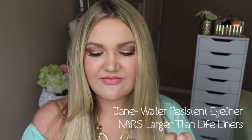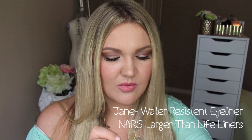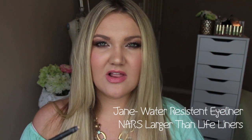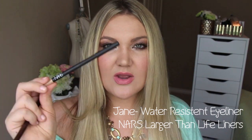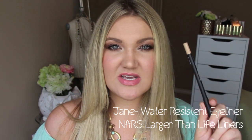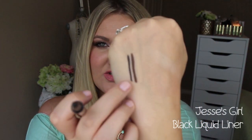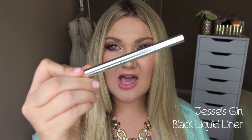Along with that is the NARS Larger Than Life liner. This one is in Rue Bonaparte — a nude liner that I love for my inner waterline; it really brightens up my eyes. The black shade is Via Veneto. These Larger Than Life liners stay in my waterline like nothing else — they don't leak or fly around. For liquid liner, I've been so impressed with the Jessie's Girl liquid liner, available at Rite Aid. It comes to a perfect point, it's super black, and makes wing liner look professional.